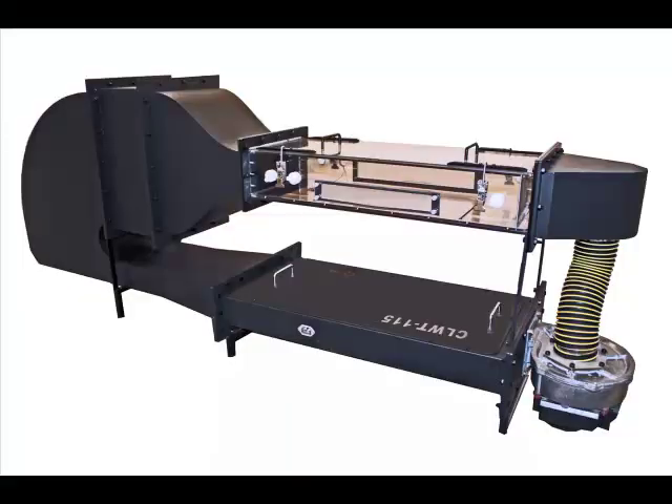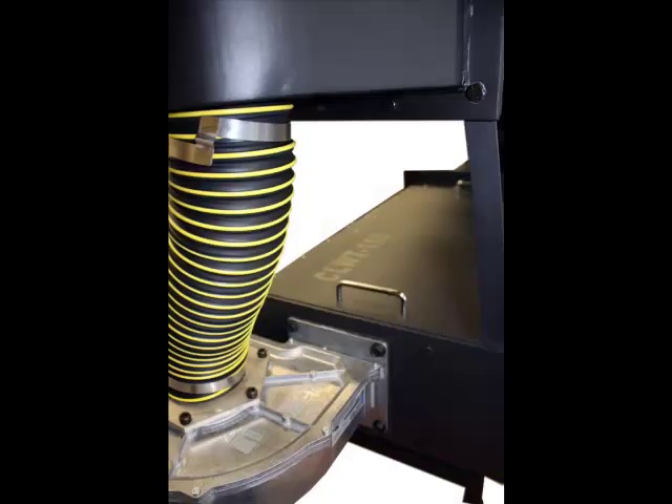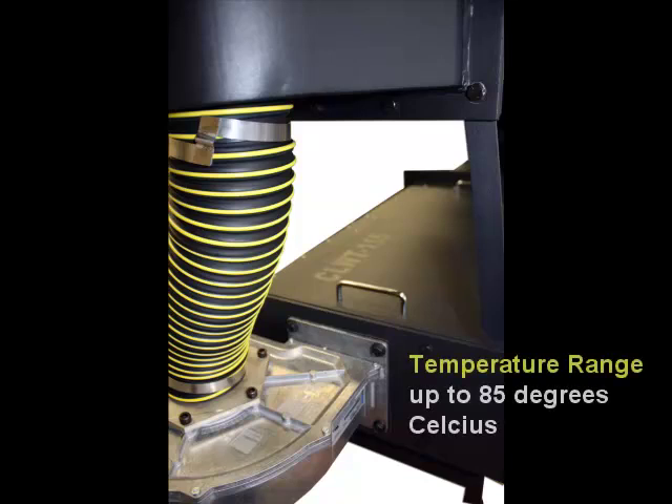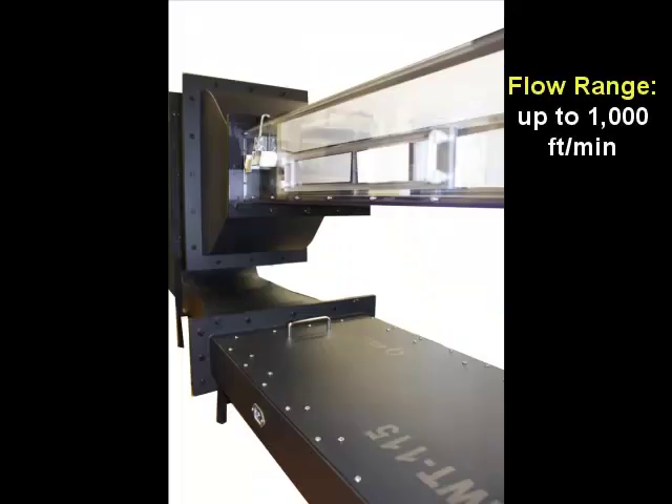The new CLWT-115 from Advanced Thermal Solutions is a research-quality, closed-loop wind tunnel that provides a convenient, accurate system for thermally characterizing PCBs and individual components at controlled temperatures from ambient to 85 degrees Celsius. The CLWT-115 wind tunnel produces air flows up to 1,000 feet per minute.